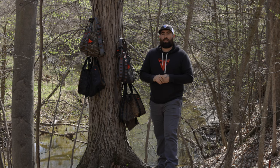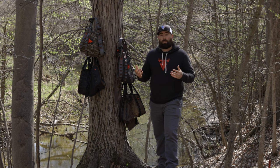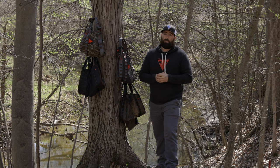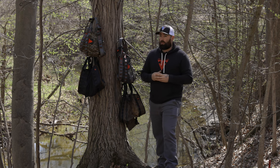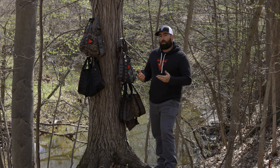If after everything discussed today you still feel like you might need some help deciding which saddle to go with, feel free to reach out to us — by calling, texting, emailing, or finding us on social media where we'd be happy to help. We are here to serve you. You can also find our products at local dealers, so look on our website to see what your local dealer is, where you can get your hands on it and test it out. You can also come to local events and shows to test the product out there as well.